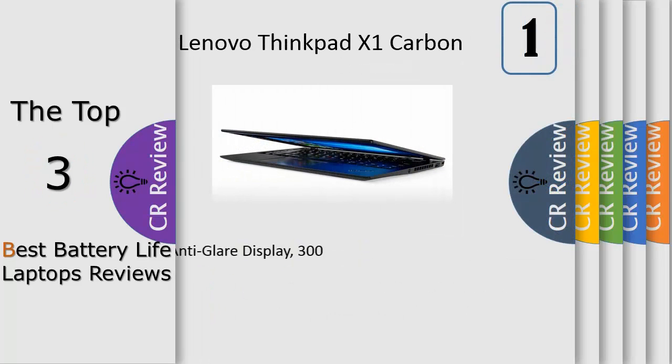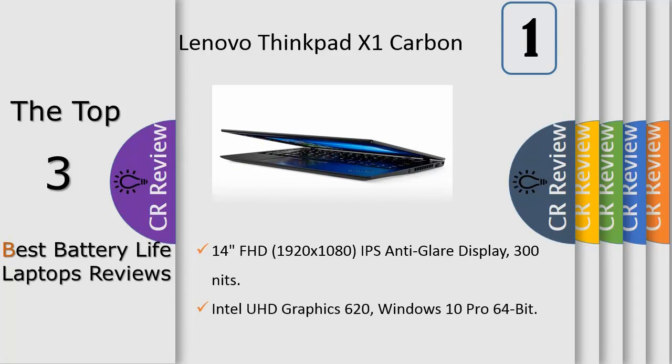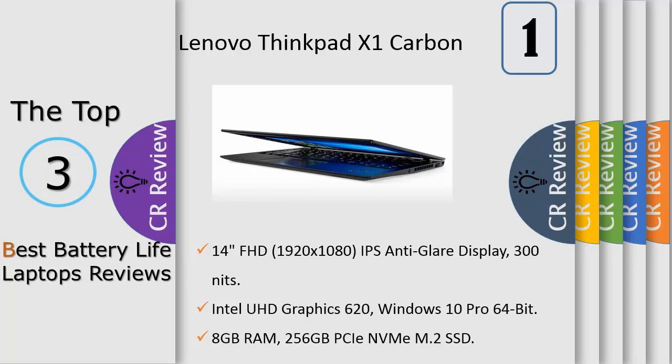Number 1: Ultra-Thin, Ultra-Light. For the average Ultrabook these attributes may sound like a contradiction, but the new X1 Carbon is far above average — it features a carbon fiber reinforced chassis and passes durability tests in extreme environments. Plus, it delivers more than all-day battery life, includes faster, more powerful storage performance, and has innovative docking options available.